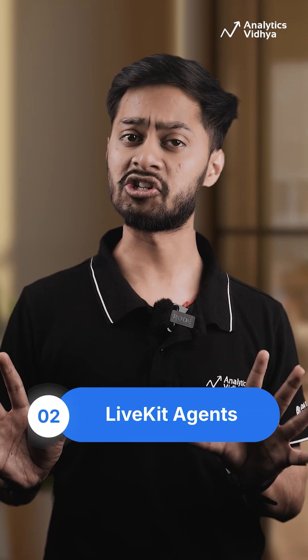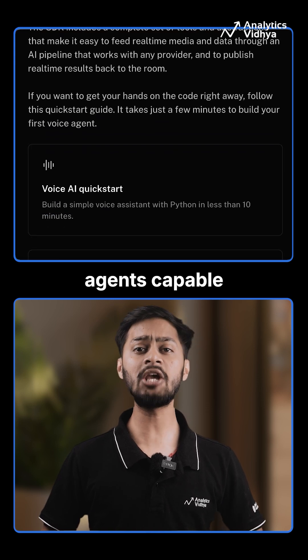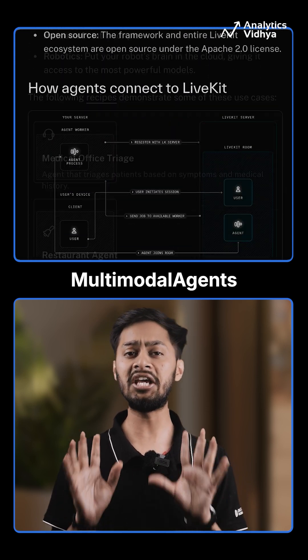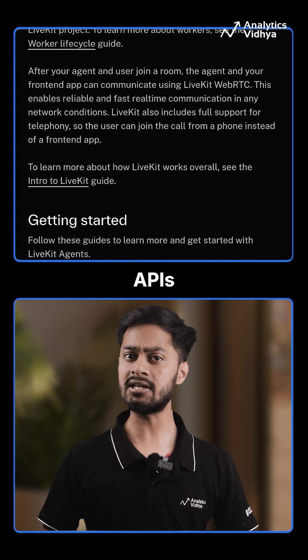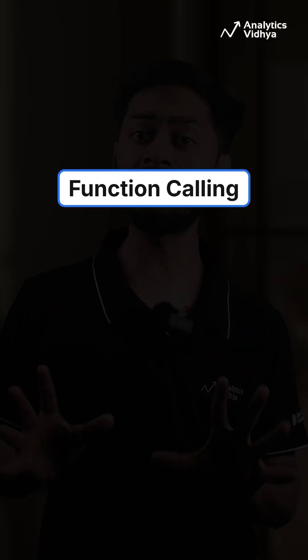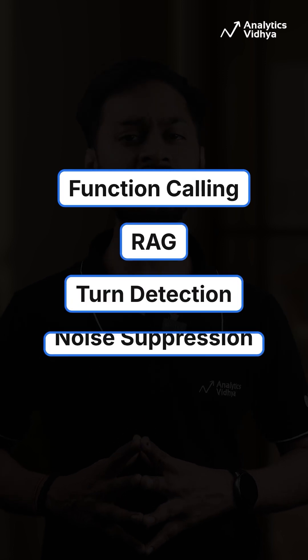Number two: LiveKit Agents. It allows you to build AI voice agents capable of processing real-time conversations. You can develop multimodal agents using real-time APIs or voice pipeline agents with separate components. Features include function calling, RAG, turn detection, and noise suppression.